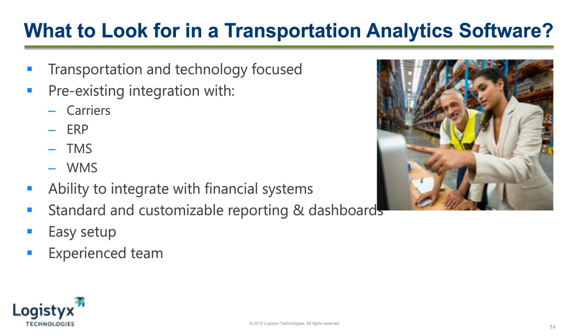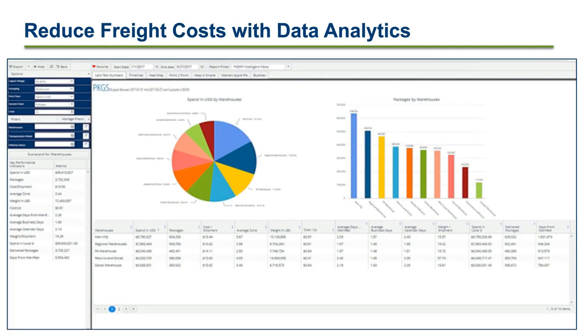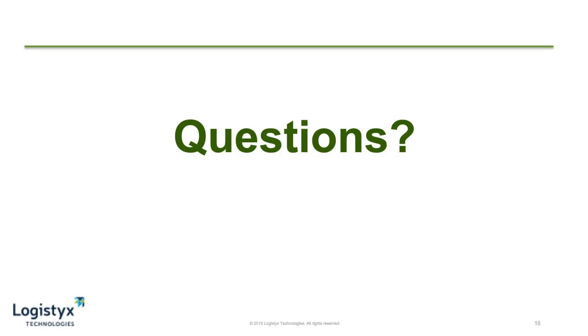The last two things essential when looking for a transportation data analytics software are easy setup and an experienced team. Easy setup is achieved through not only the experienced team — because they'll be able to help with a good implementation and quick setup — but also gets you insight into your data quicker. Not only will that experienced team help with implementation, but the ongoing experience and insight into your metrics can be further heightened with this team. We've looked at five different ways that data analytics can really start to reduce your transportation spend. A good platform should also be easy to look at so that your teams really want to drive into this information and give you solutions that will meet your customers' demands. At this point, I'll hand it back over to Bob who will take us to some questions.